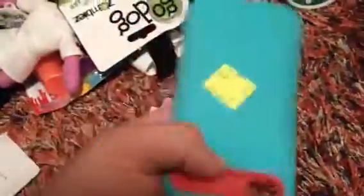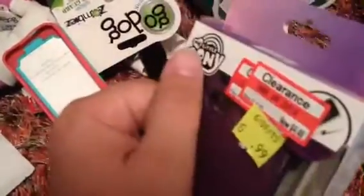From Goodwill, I got this case for my phone. I like the colors. That's my old case. So I got a My Little Pony one — it's on my phone right now. Why not?